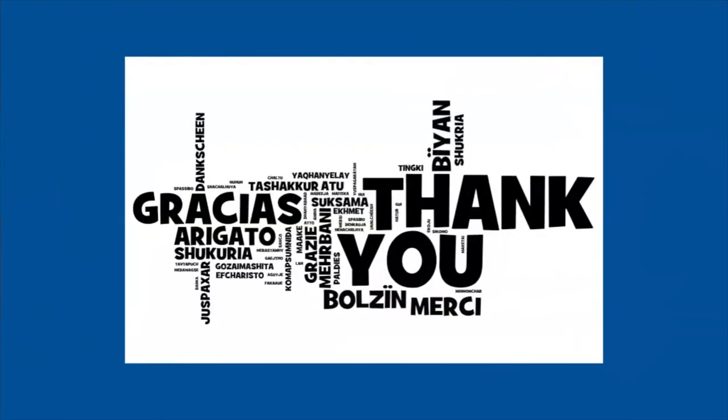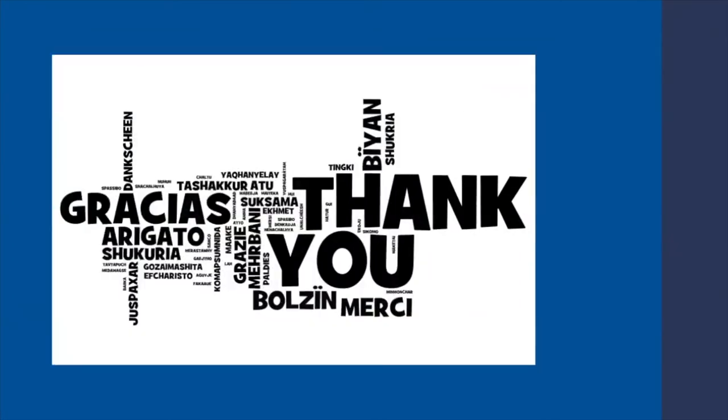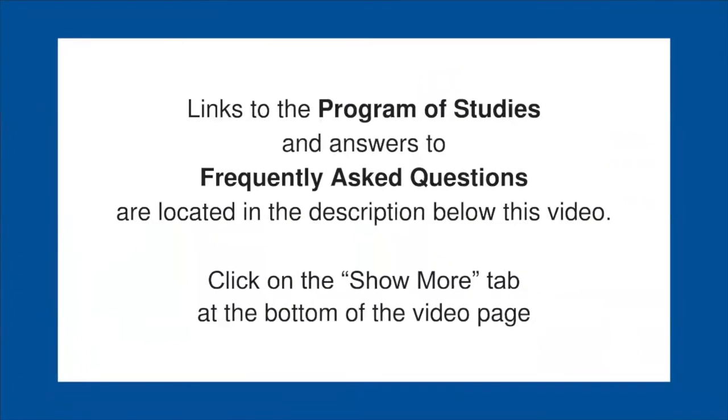Thank you for taking the time to view this presentation on the scheduling process. If you have any questions, please don't hesitate to contact the school's counselors or administration. Links to the program of study and answers to frequently asked questions are located in the descriptions below this video. Click on the Show More tab at the bottom of the video page.